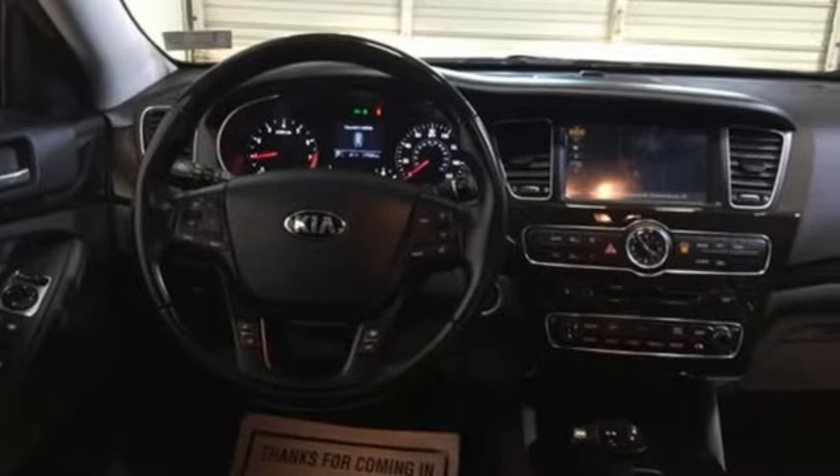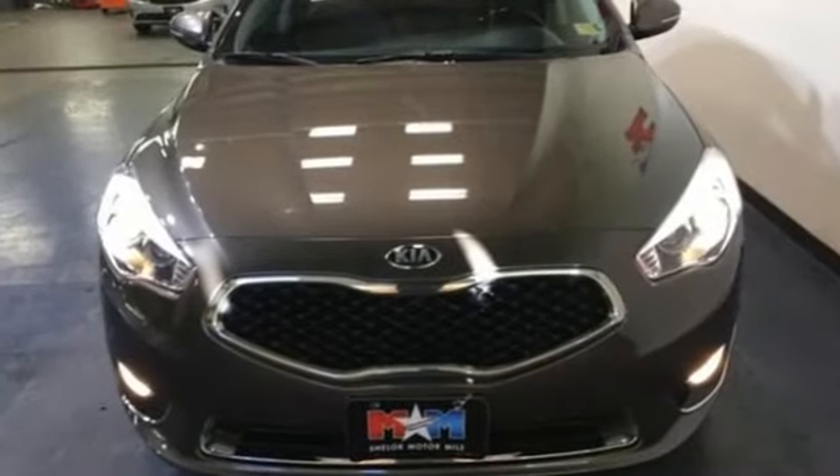Take the lead and glances will follow. Experience this Cadenza today.